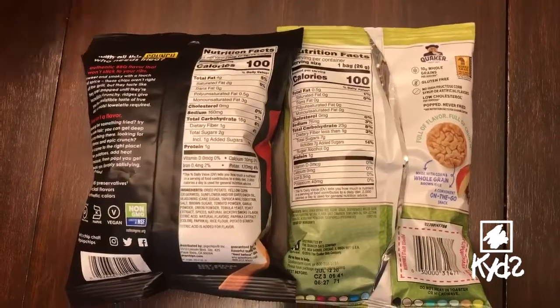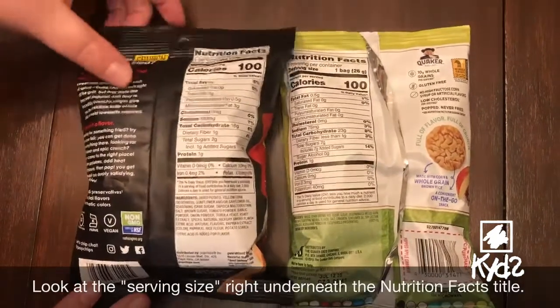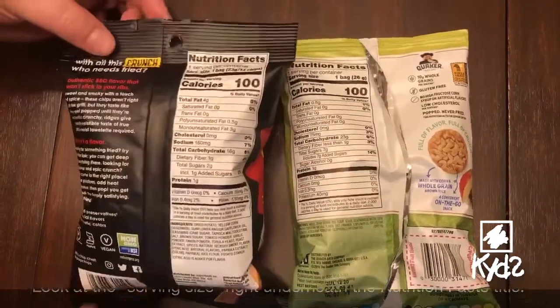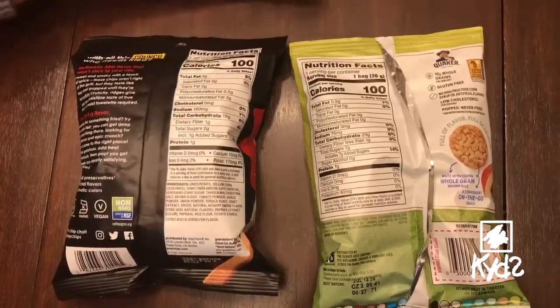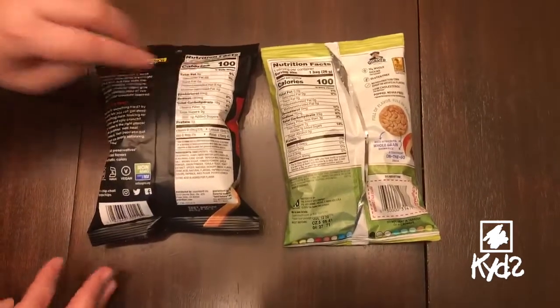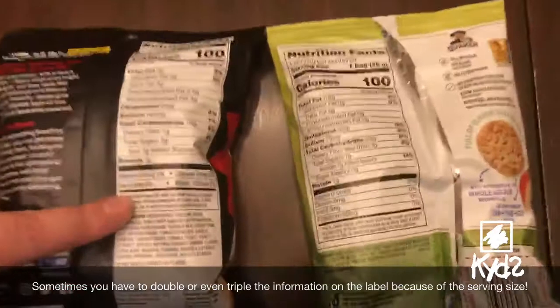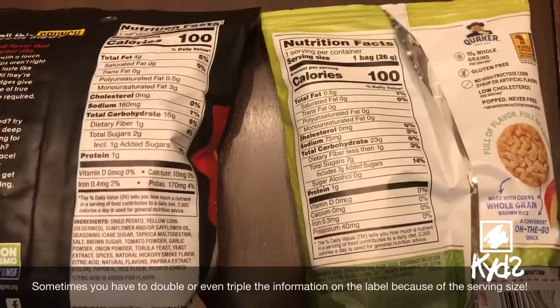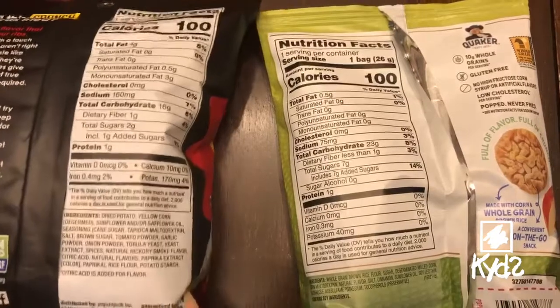Something we want to check in addition to total fat is how big the serving size is. This serving size is the bag itself, as is this one, but you have to be careful because sometimes bags that are a little bigger have two servings in them. When there are two servings, you have to double all of the information because it only gives you information for one serving. Serving size is really important when you're picking a healthy snack.